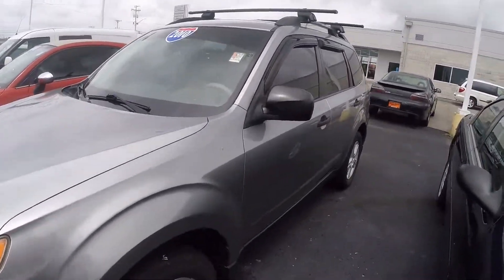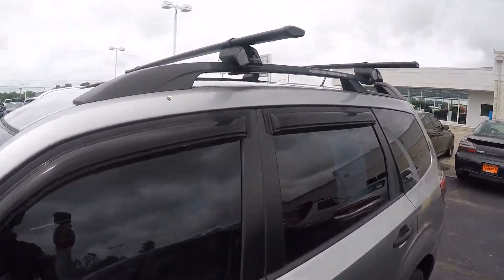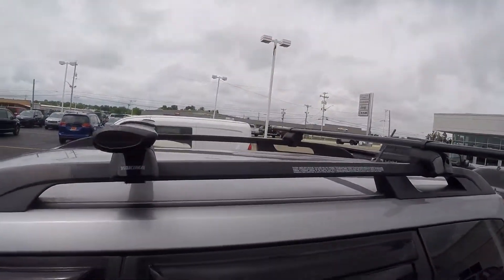Good-looking Forester, low-priced with tinted windows. We do have roof racks up here with your sliders.